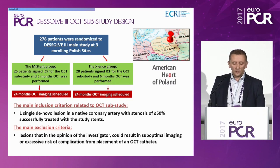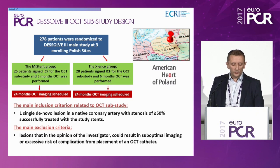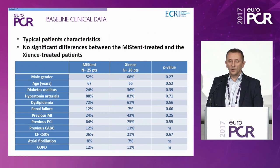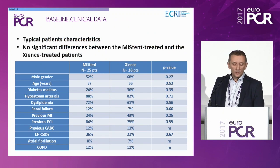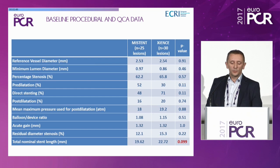We also planned control OCT imaging at 24-month follow-up. The main inclusion criterion was one single de novo lesion with stenosis of more than 50% successfully treated with the study stent. Main exclusion criteria included lesions that could result in sub-optimal imaging or excessive risk from placing an OCT catheter. Baseline clinical data showed no significant differences between MISTEN-treated and Science-treated patients — similar number of males, practically identical age, comparable frequency of comorbidities like diabetes mellitus, hypertension, and renal failure. Baseline procedural and QCA data were very comparable between groups, including minimal lumen diameter, percent diameter stenosis, and acute gain.